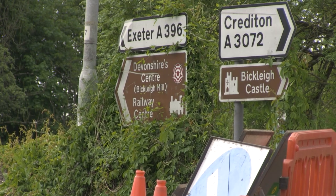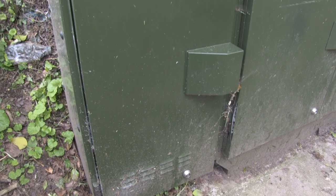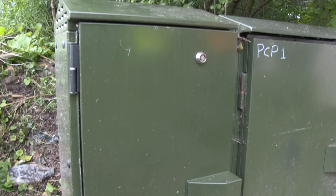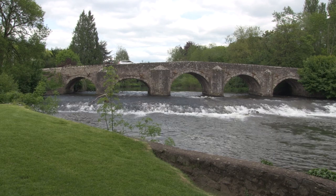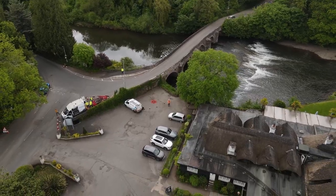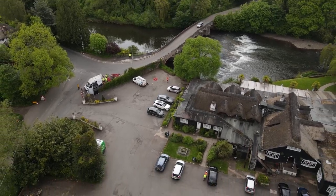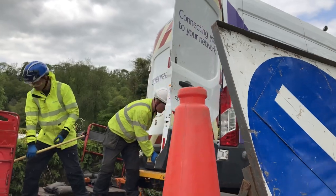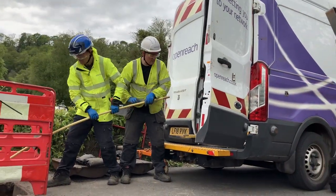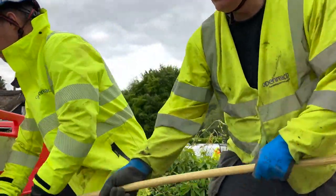Using a new technology that we've got, which is called a subtended head end — in effect what that does, it moves the exchange closer to the fibre build. We've built a mini exchange in Bickley itself. It reduces impact on the communities, road closures, traffic management and we can build quicker, cheaper and more effective. It's enabled us to build fibre to an additional four communities, five including Bickley.